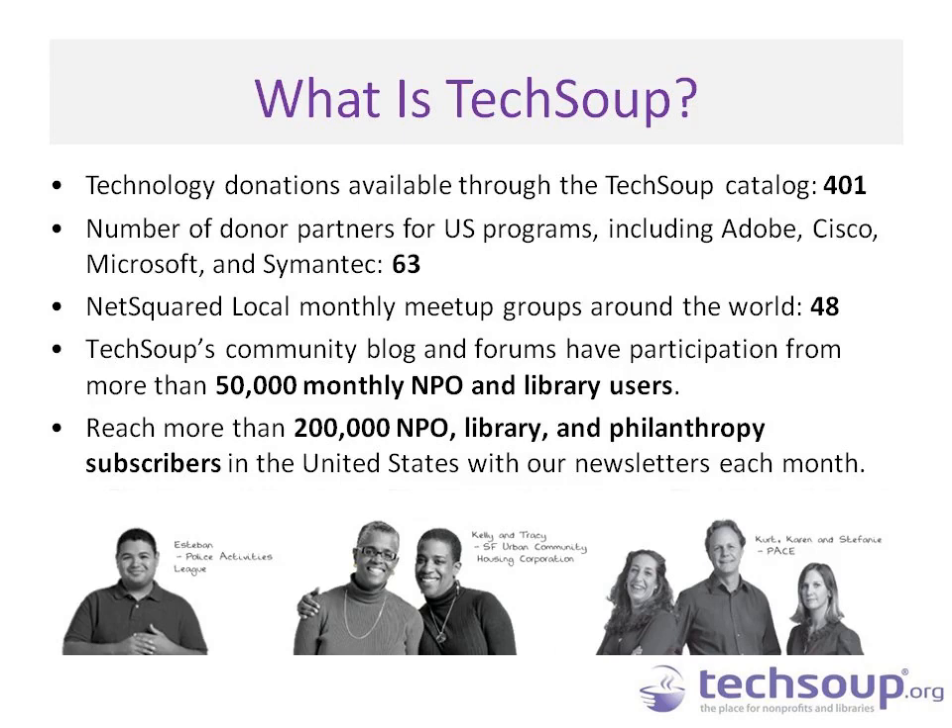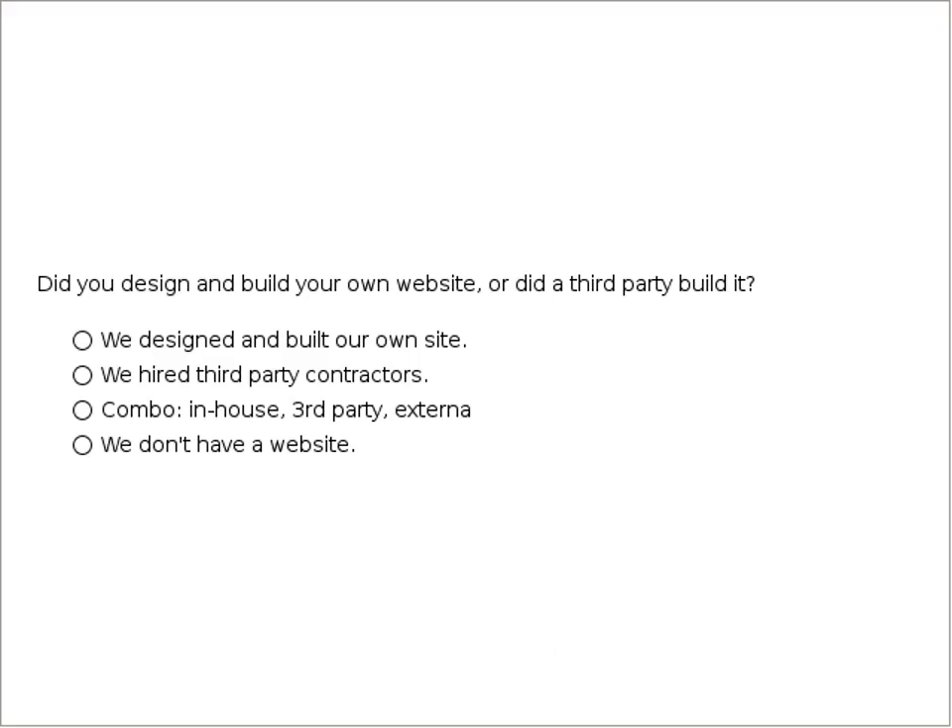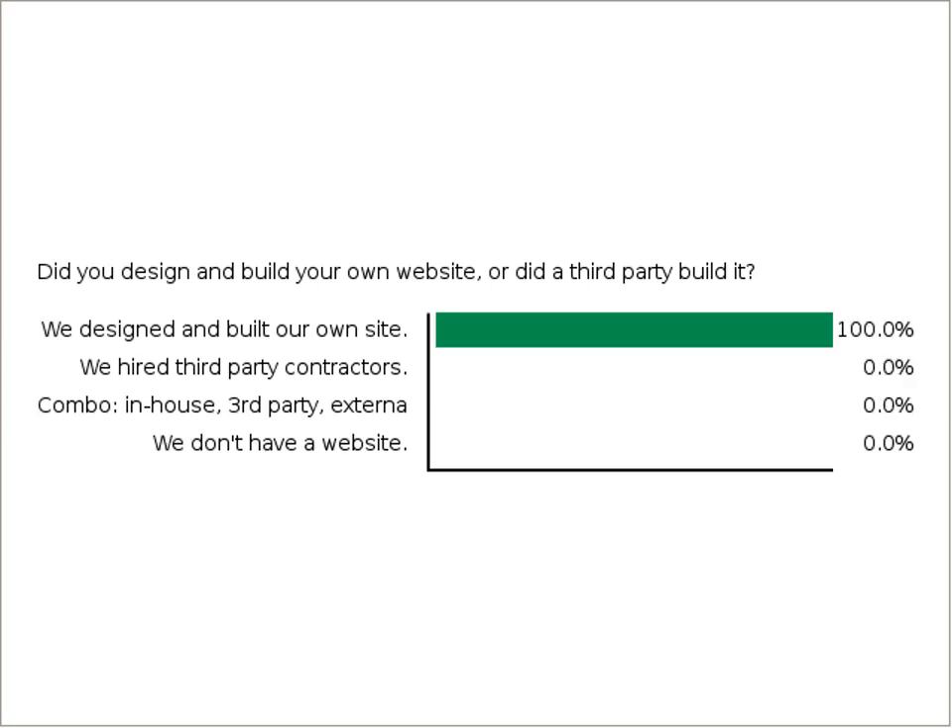To get us started with the topic of sprucing up your website, we want to understand where you're coming from. A quick poll: did you design or build your own website, or did a third party build it? About 40% designed and built their own website, 25% used third-party contractors, and about 33% have done it in-house. A few people don't have a website, but we can share resources today on how to build one easily.